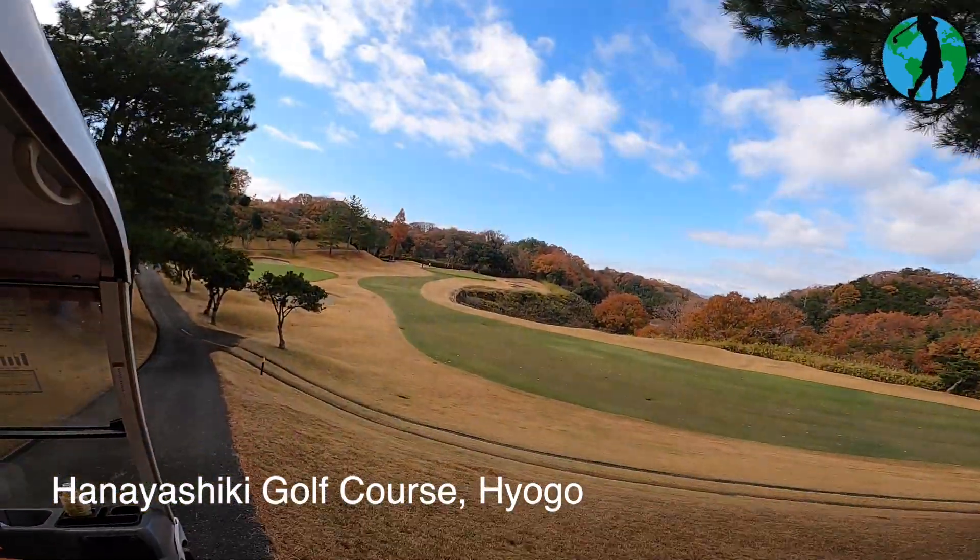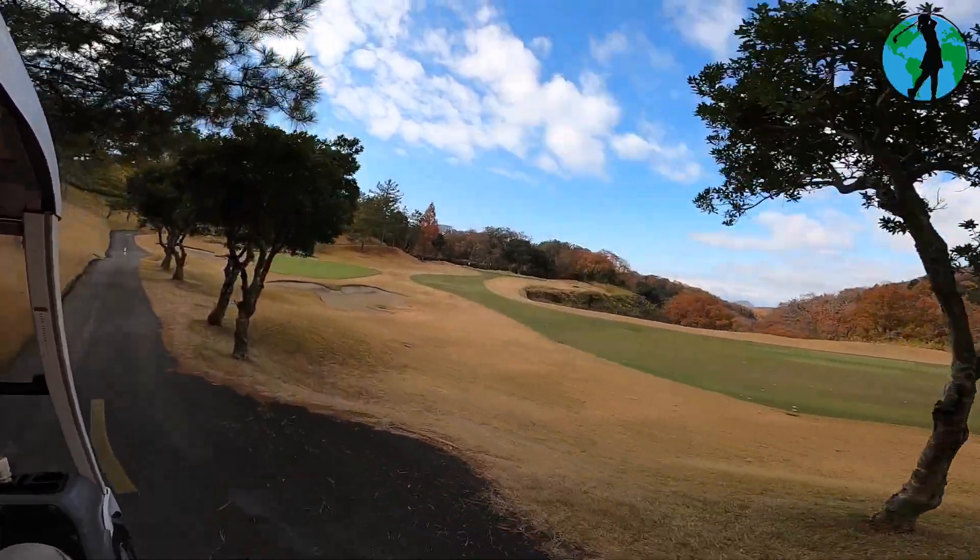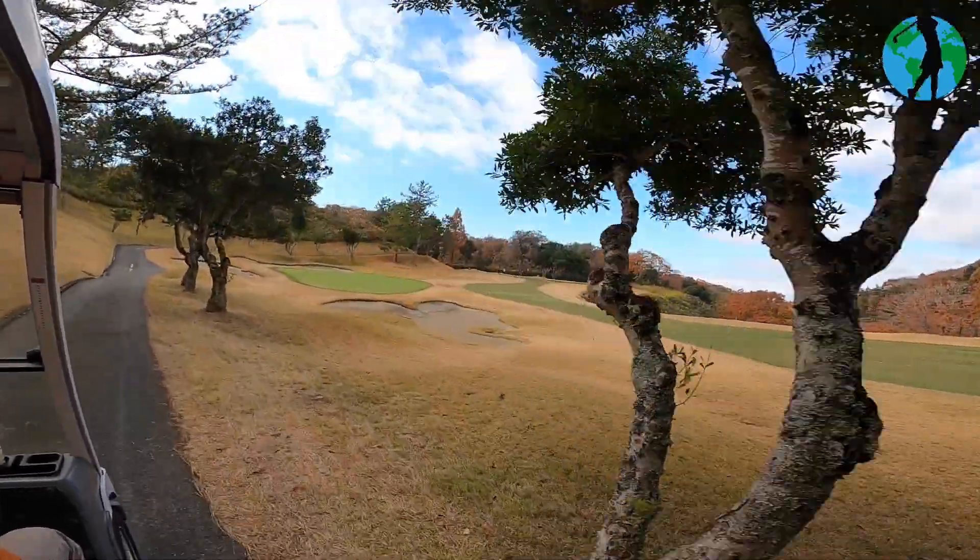Hana Yashiki Golf Course is home of the Studio Alice Golf Tournament. There are actually 36 holes available, and I play the Yukawa course.